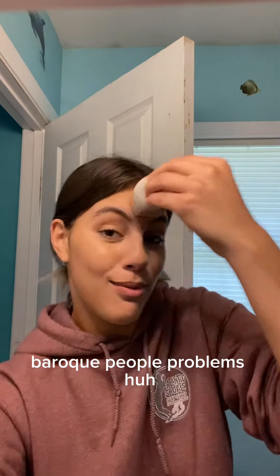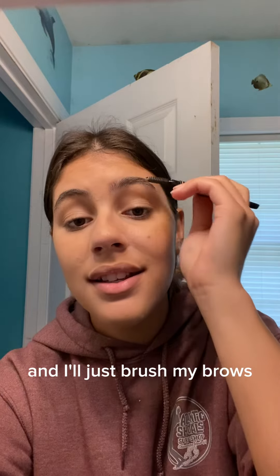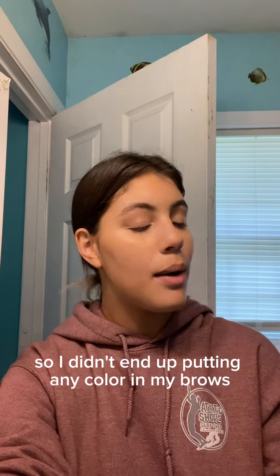I did just apply for a job, so hopefully I will be working soon and then I'll have money to actually go buy things — broke people problems. On to my brow pencil — I'll just brush my brows. I'm not going to conceal them or fill them in like I normally do, I'm just brushing them.